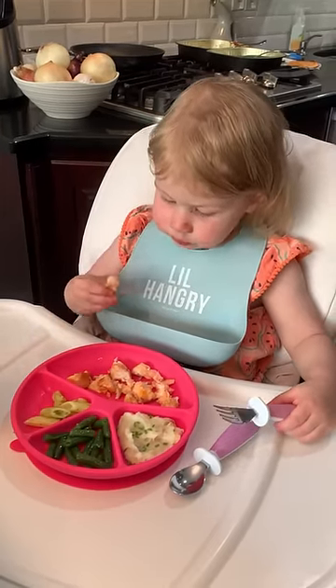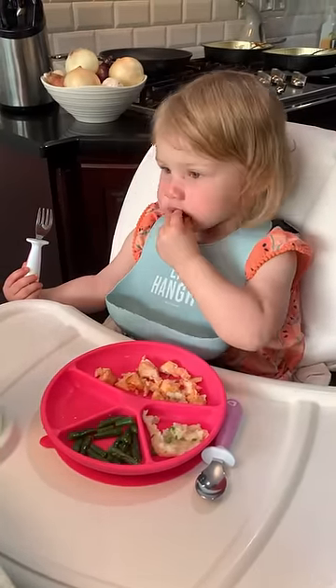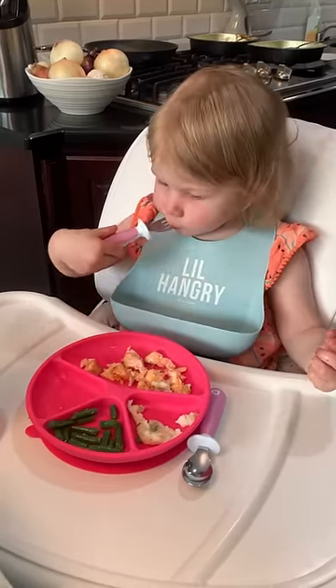She tries the salmon. She looks at her fork but uses her hands. Yay, she uses her fork for the mashed potatoes!